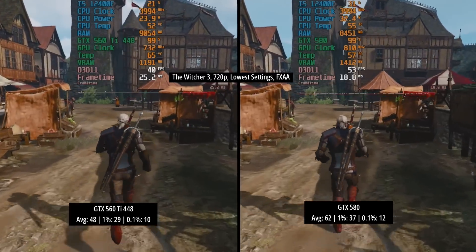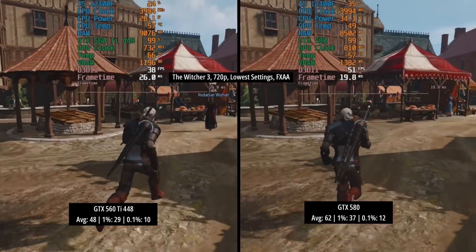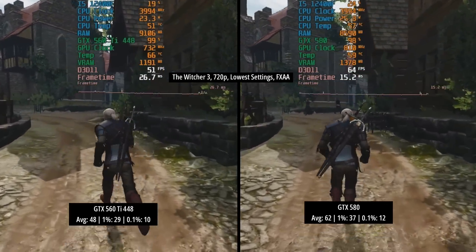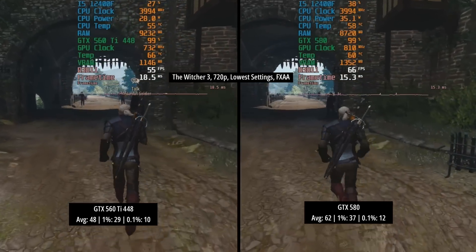I've had to be quite careful with the games I've chosen because modern games that use DX12 just won't run, so my selection is limited, but I've tried to use games of varying release dates. First up we have The Witcher 3 — with the next-gen patch applied, running in DX11 mode of course.